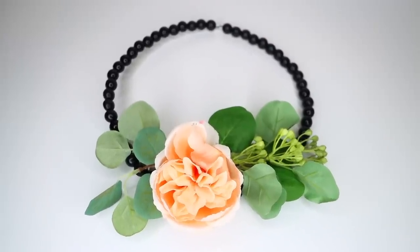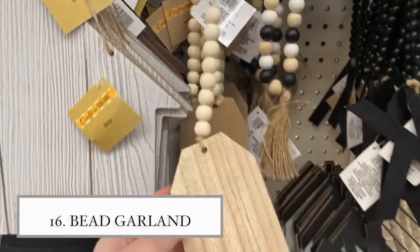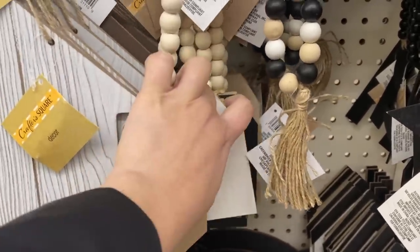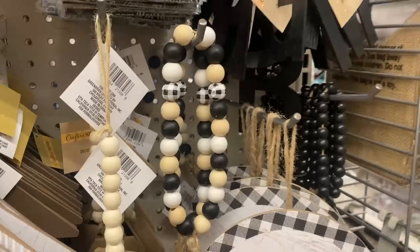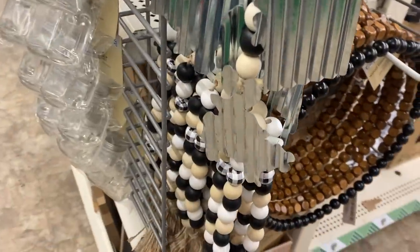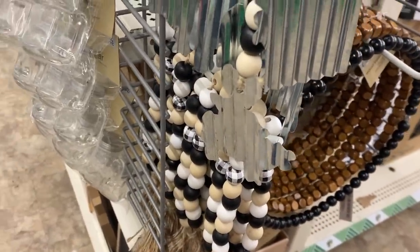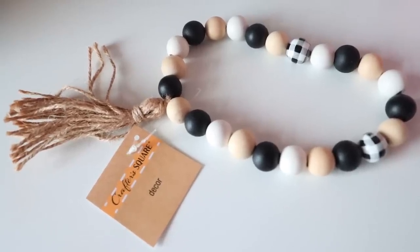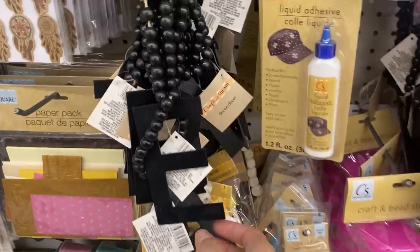They're also carrying bead garland pieces that can wrap around a bottle or mason jar. My favorite is this gorgeous one with gingham-looking beads. I've seen things like this at other stores for way more than a dollar 25. They have them in white, gingham, brown, and black — totally worth the money.